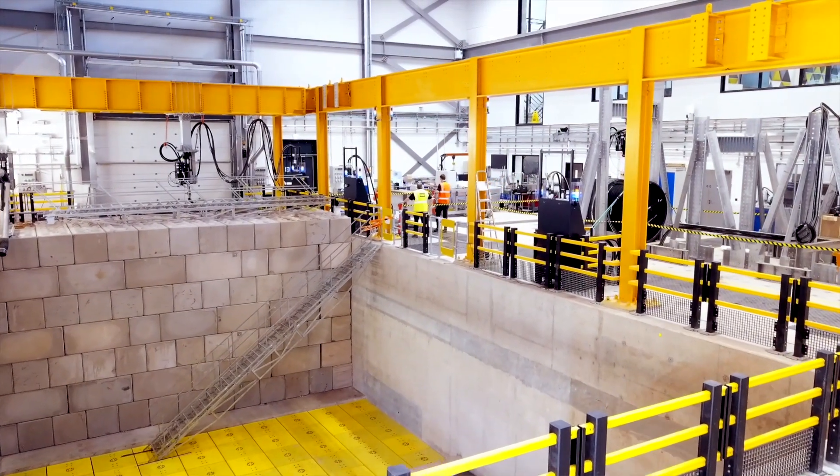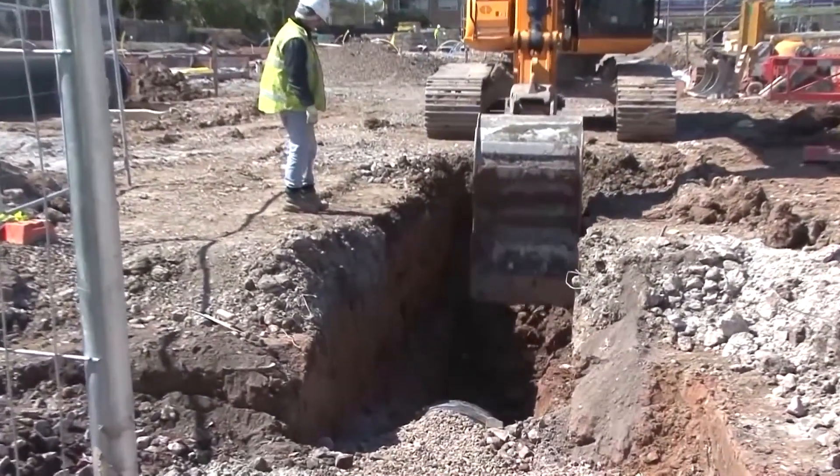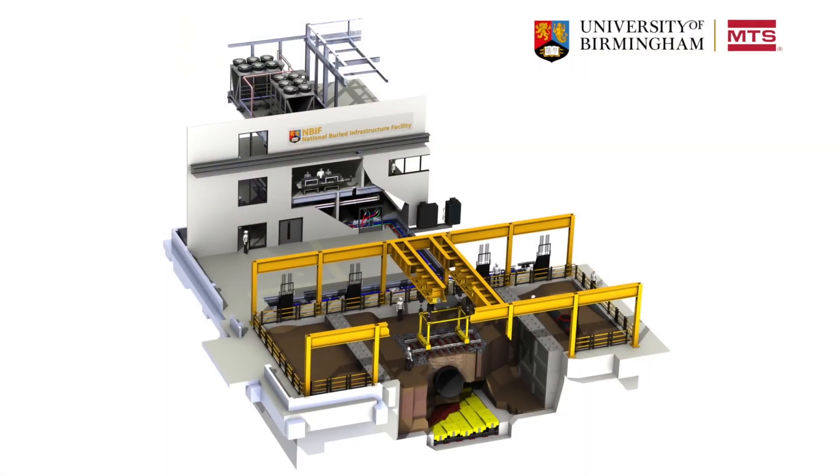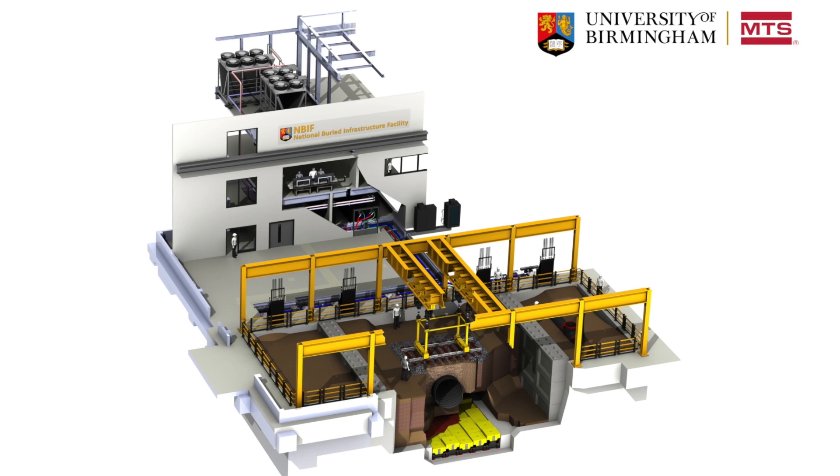The idea was that each institution expanded their strengths, and our strengths at Birmingham have always been on buried infrastructure — pipes, cables, geotechnical engineering, anything to do with the soil. That's where our strength was, and as a result we built NBIF.